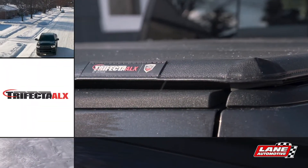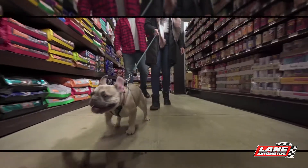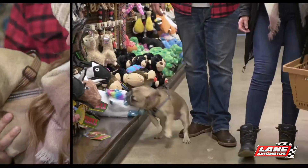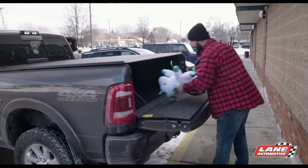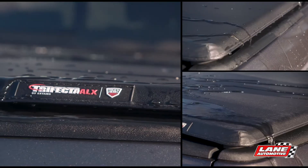The Trifecta ALX truck bed cover is designed for your work truck, for your family truck, for your family's precious cargo. The Trifecta ALX protects what is important to you and keeps the elements out.